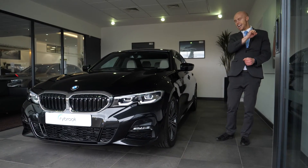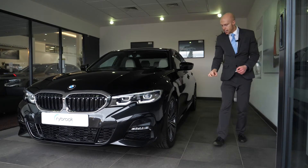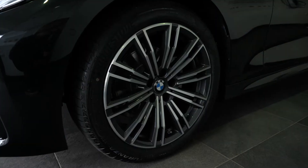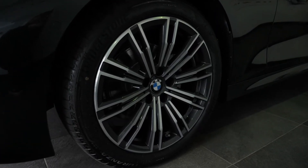Moving down to the side of the car, let's start with the alloy wheels. You get these lovely 18-inch alloy wheels as standard on the M Sport, and you can upgrade to the 19-inch wheel if you have the M Sport Pro package as well.